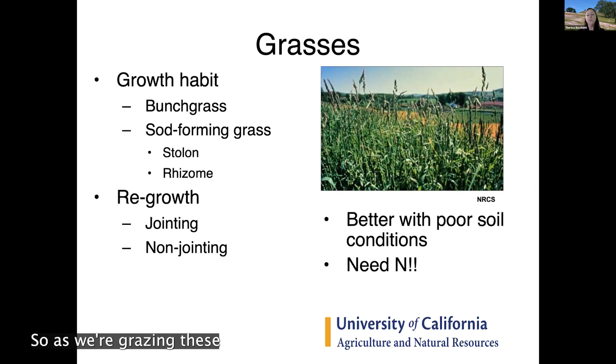An important consideration is how grasses regrow after grazing. There are two basic forms: jointed and non-jointed. A jointed grass grows tall with nodes — if an animal grazes and clips off the growing point at the tip, the grass has to take longer to regrow, producing tillers from the base. Grazing a little too heavily will slow grass production. With non-jointed grasses, all growth comes from tillers at the bottom of the plant.